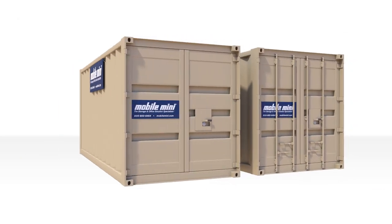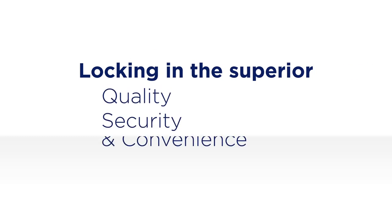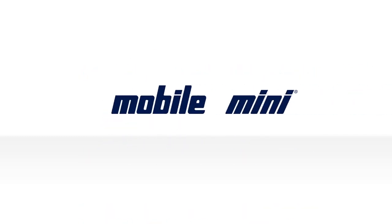Whichever way you go, you can't go wrong — locking in the superior quality, security, and convenience of Mobile Mini.